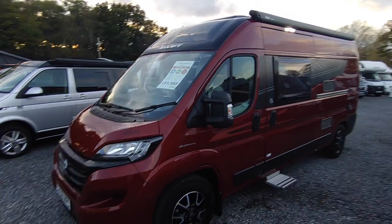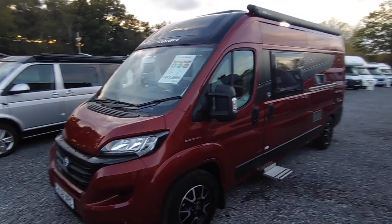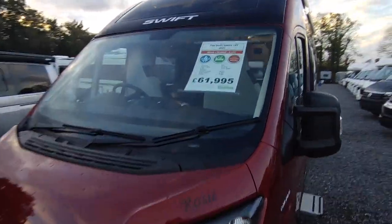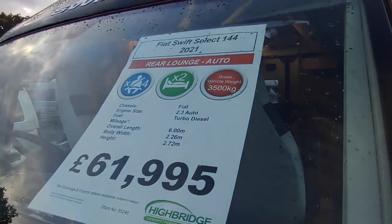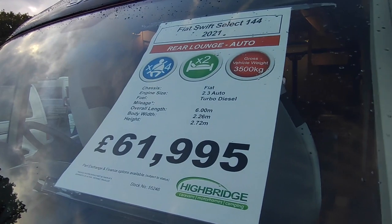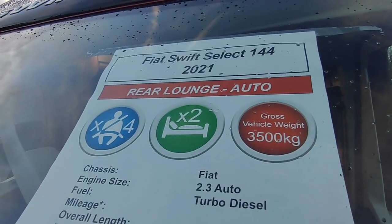Welcome to Highbridge Motorhomes Devon Branch. On this rather chilly November day we're doing a quick video on this red-hot Profundo Red Swift Select 144. Swift are Britain's biggest motorhome manufacturer, been around since the late 70s. This is one of their van conversion range, built in the AutoCruise factory in Mexborough.